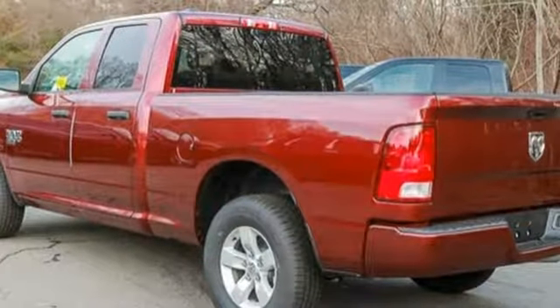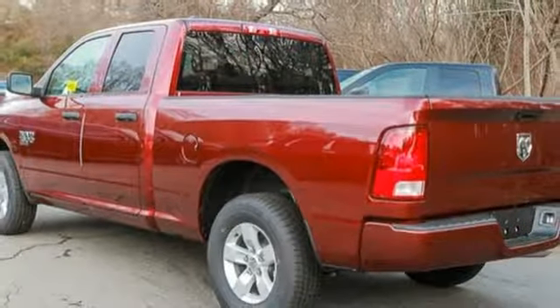And automatic transmission. There's even more to see in person — take it for a test drive today.